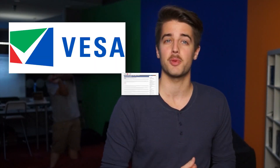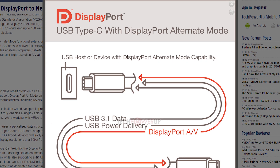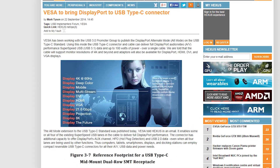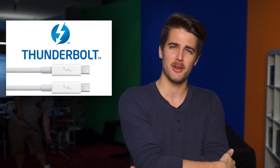Speaking of DisplayPort, its makers VESA have been working with the USB guys to bring DisplayPort alternate mode to the upcoming USB Type-C standard. As if a smaller, faster, reversible USB connector isn't cool enough, you'll also be able to run displays at 4K resolution or higher while still transmitting data at 10 gigabits per second. Better watch your back, Thunderbolt — USB is getting all up in your grill!